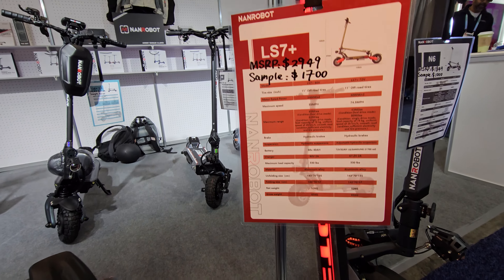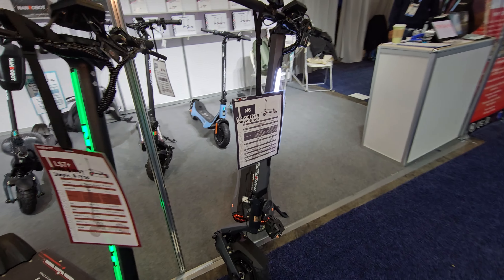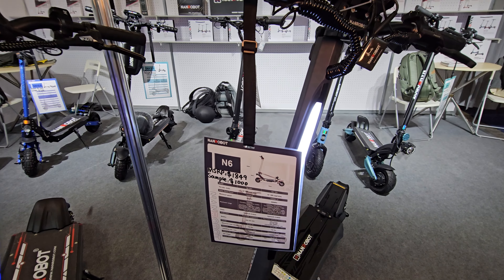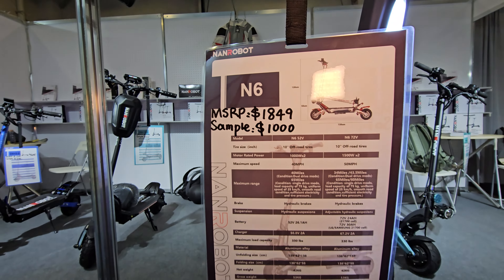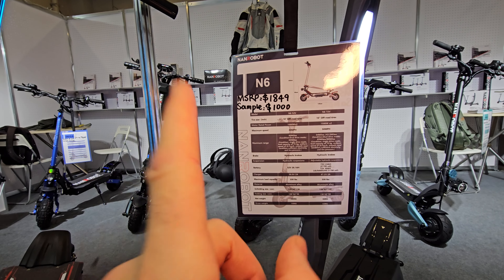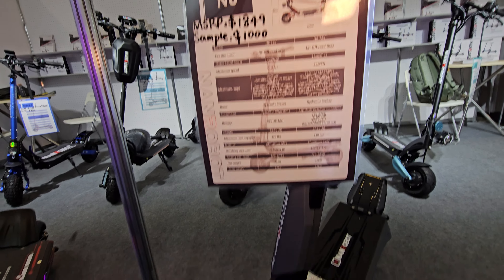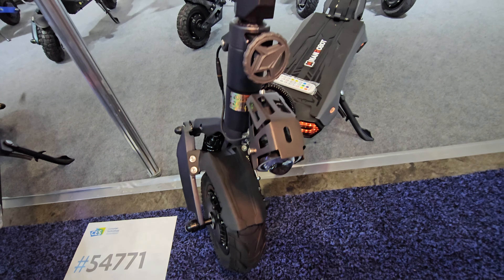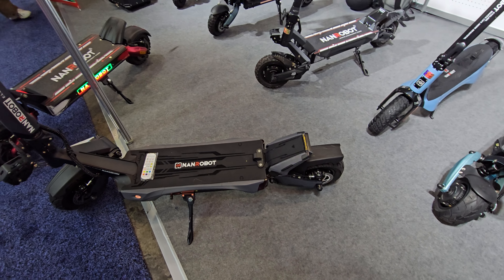If you're in Las Vegas or nearby, stop by on Friday when the show is done — you can get this beast for the best deal ever. The N6 has an MSRP of $1,849 and you can get one unit on Friday afternoon for $1,000. You can't beat this deal, so hurry to CES if you're nearby, or try to come next year.